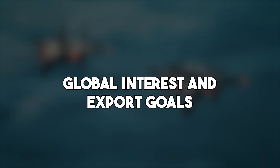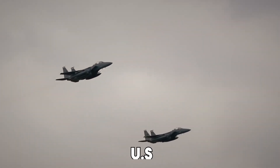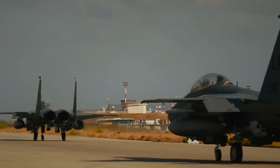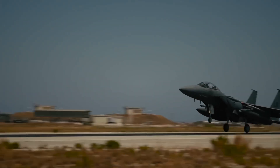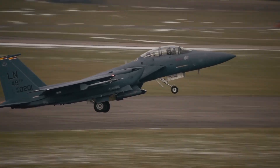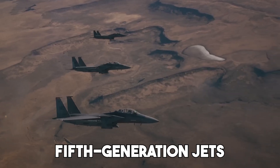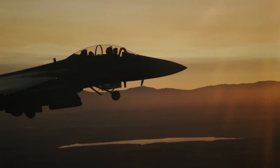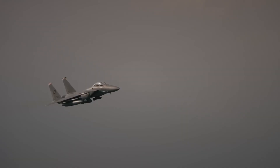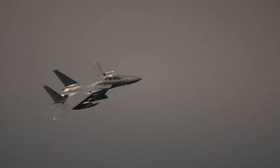From the start, the F-15 Silent Eagle wasn't just made for the US — it was designed to appeal to global buyers. Boeing saw a gap in the market: many allied nations wanted advanced stealth capabilities but couldn't afford the high cost or deal with the export restrictions tied to fifth-generation jets like the F-35. The Silent Eagle offered a smart middle ground, bringing stealthy features, powerful performance, and modern upgrades, all based on the trusted F-15 platform.